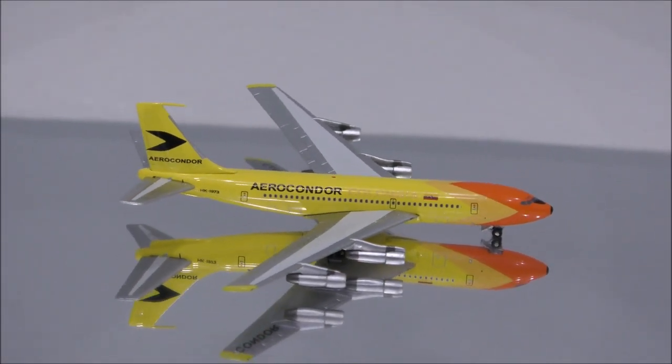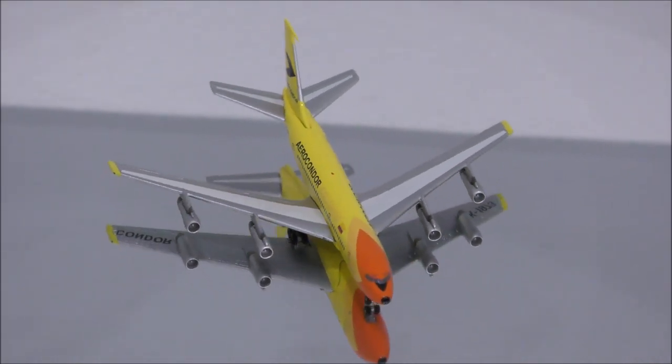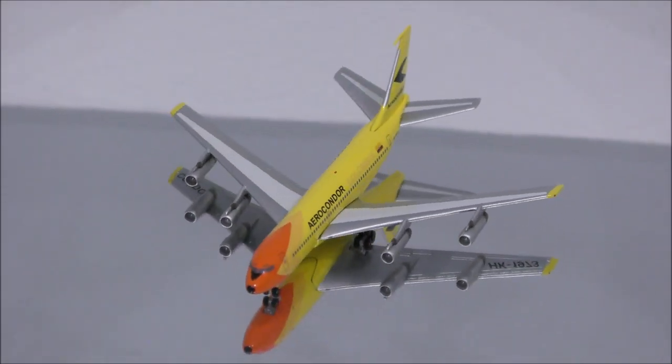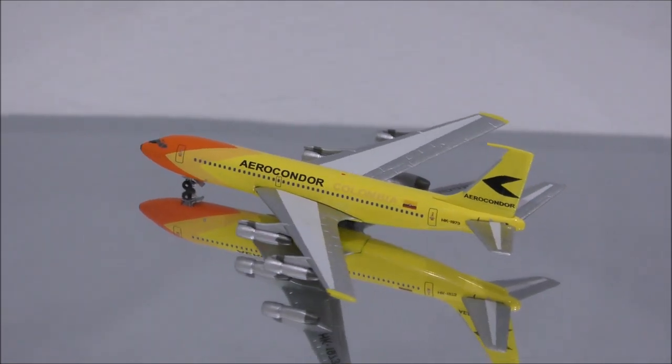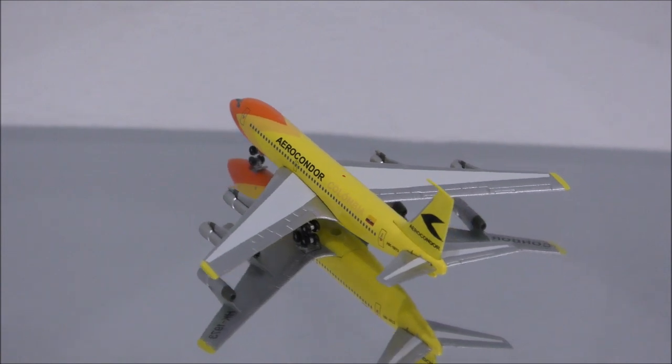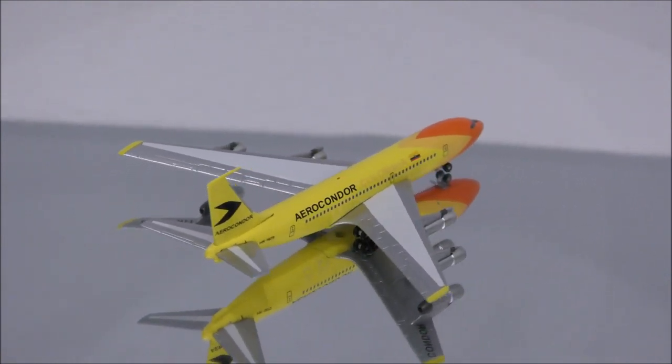Well, that concludes the review for Aero Condor Columbia's Boeing 720-023B by Aero Classics. If you have this model, let me know what you think about it in the comment section. Please like this video and don't forget to subscribe to my channel for the latest reviews. This is Alpha, and hope to have you guys back again soon.